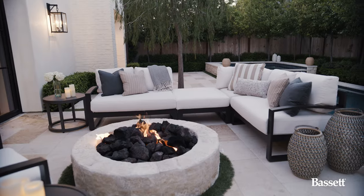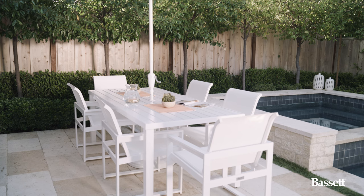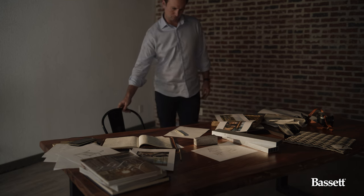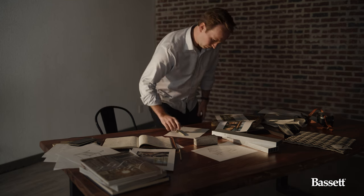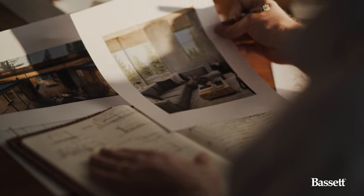The idea of an outdoor living space sort of redefines what outdoor furniture is. Bassett was founded in 1902 and until 2020 they didn't have outdoor. Being able to start from the ground up and build on that heritage, it's been a blast.